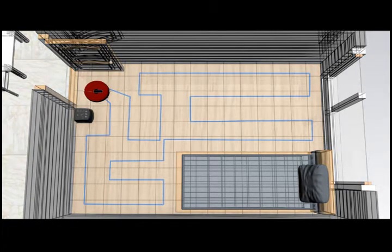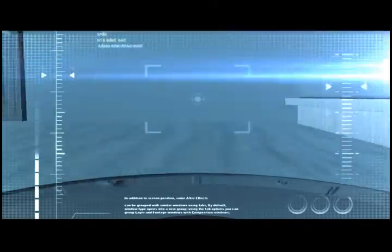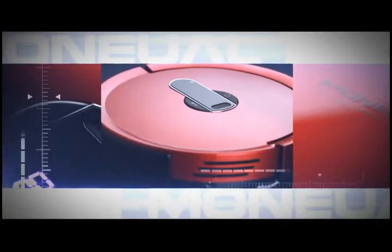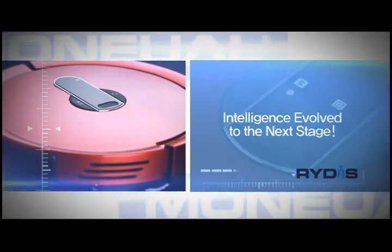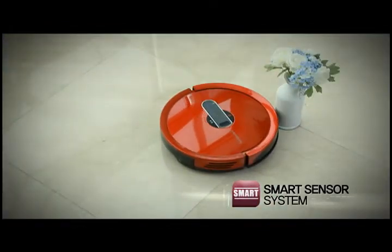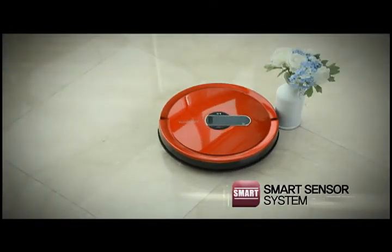You can also set optimum cleaning patterns according to your environment, to save time spent by the cleaner identifying the structure of the house. Intelligence evolved to the next stage — the smart sensor system carefully avoids obstacles and minimizes shock.